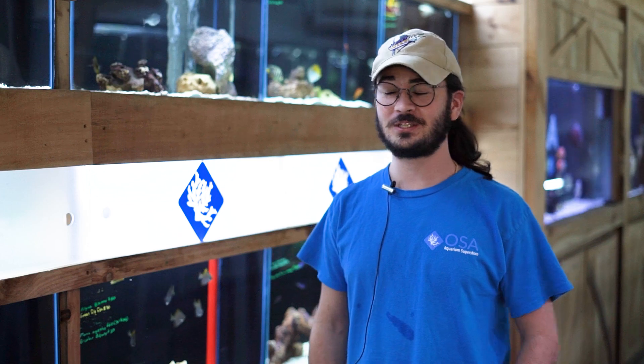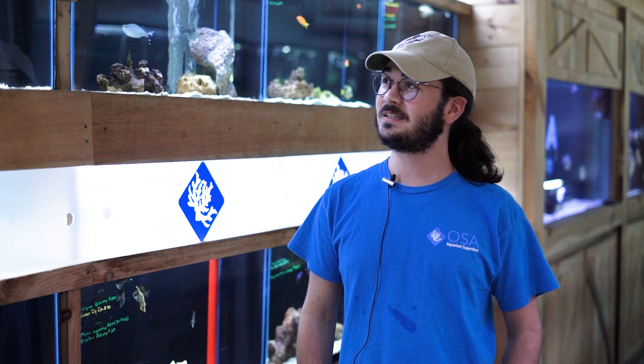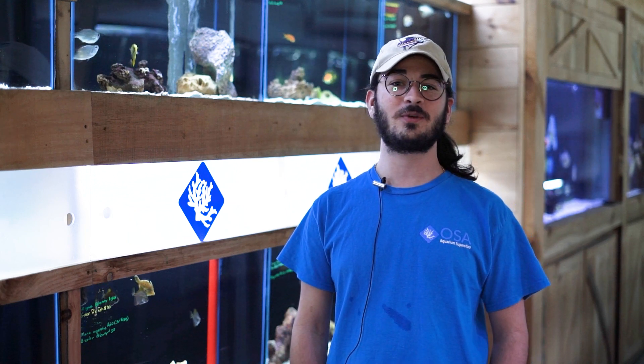Thank you all for coming down for our Black Friday sale and showing support to all three of our locations. As you can see, we're pretty empty on a lot of our livestock — we hope you look forward to us getting in some new shipments in the next couple of weeks, and as always, keep on reefing.